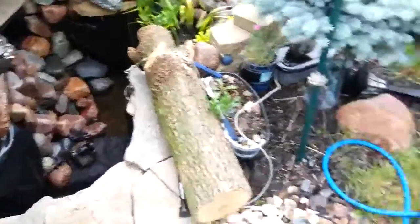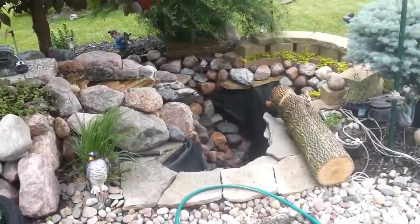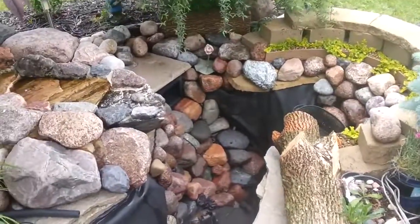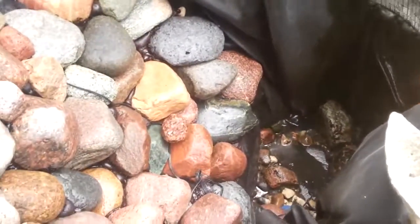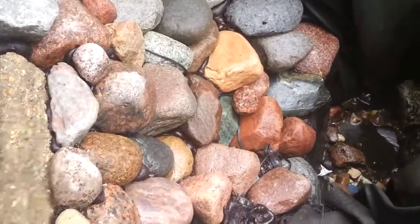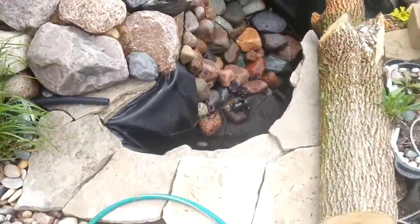I pretty much did two run-throughs with the pressure washer and I'm going to do one more, but I forgot how nasty it is down there. That's the last spot I gotta clean up — I forgot about all those rocks the kids threw in there. He must have thrown 80 rocks in there. I'm going to get down in there, clean the rest of those out, and then shoot it with the pressure washer one more time.